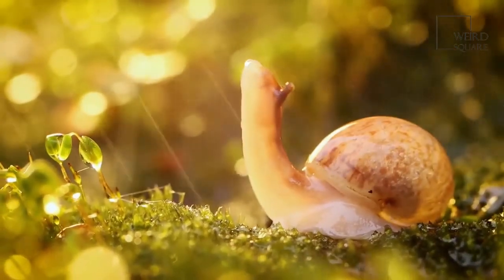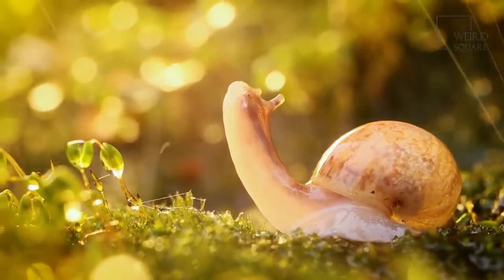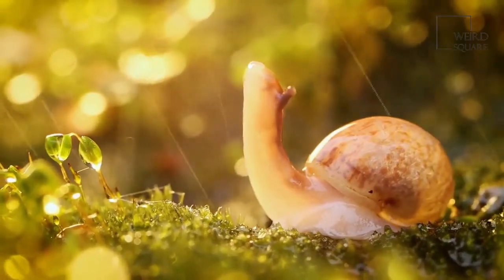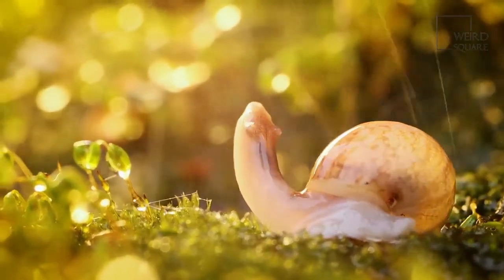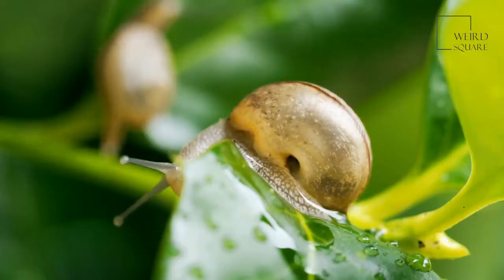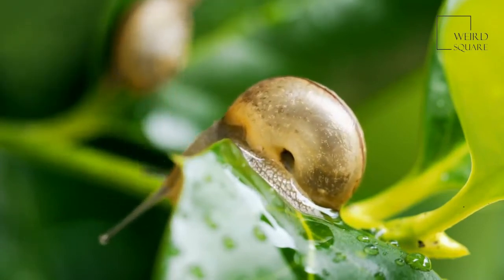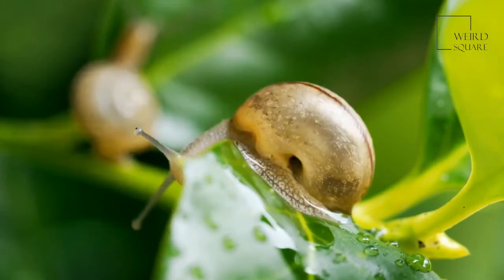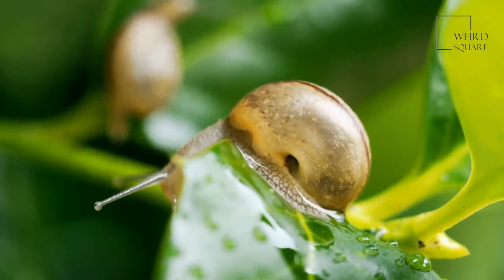One of the most fascinating things about the Giant African Land Snail is that it is a hermaphrodite, which means it has both male and female reproductive organs. Since the snail can't fertilize itself, it must seek a mate. A. Fulica is particular when it comes to a mate, and they choose them according to their age and their size. If they are the same size, chances are higher that both snails will become gravid. If one is larger, the larger snail acts as the female.